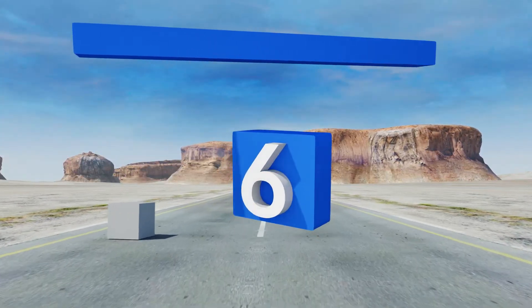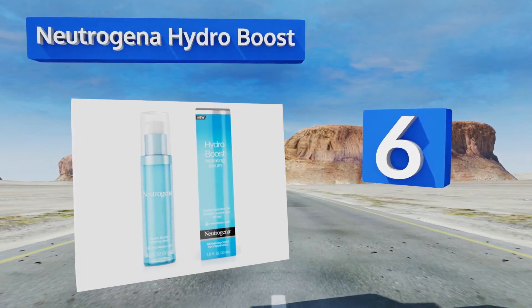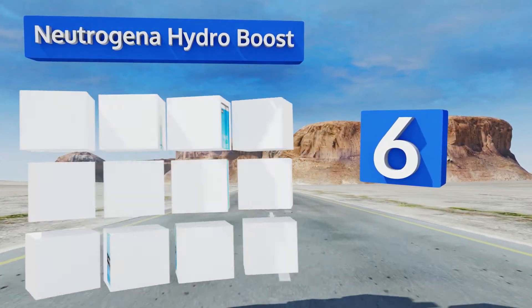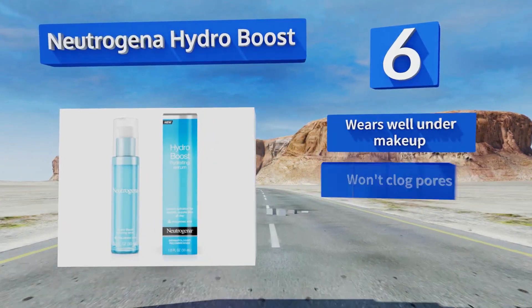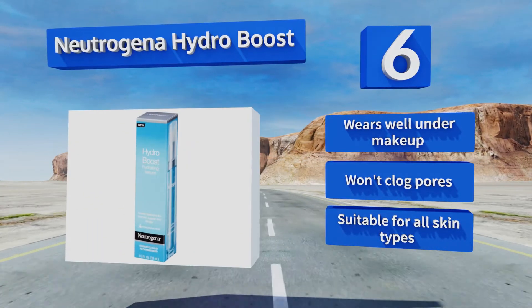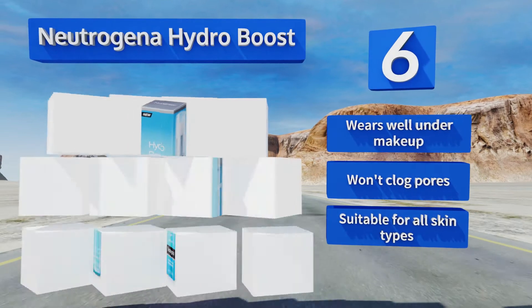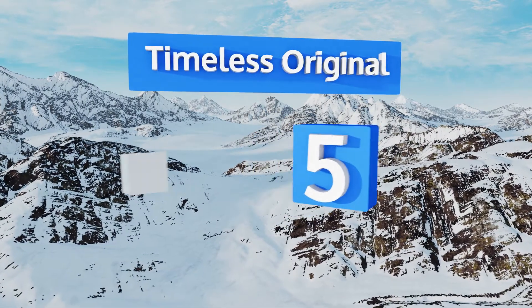Moving up our list to number six, achieve that elusive lit-from-within glow with Neutrogena Hydro Boost, a non-comedogenic formula that relieves dryness to reveal a smooth, supple complexion. It's oil free so it won't leave you looking shiny, and has a light, fresh scent that makes it a pleasure to apply. It wears well under makeup, won't clog pores, and is suitable for all skin types.